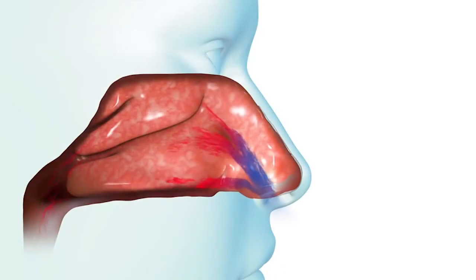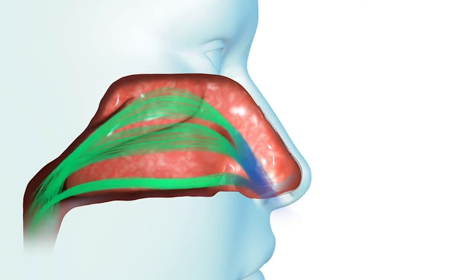VivAir nasal airway remodeling helps open narrow nasal valves, allowing greater airflow. The treatment is quick, with little discomfort, and can be performed in your doctor's office.